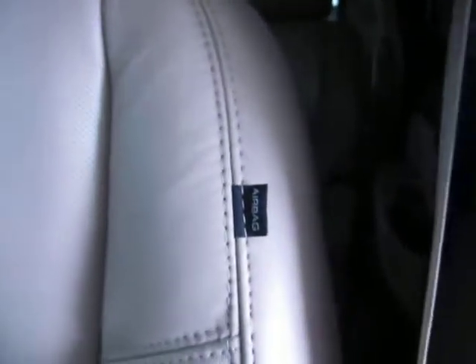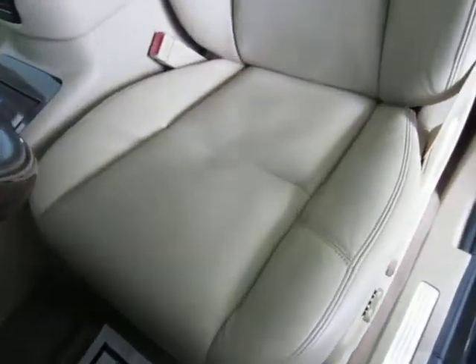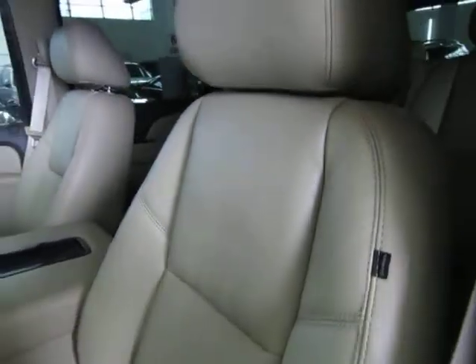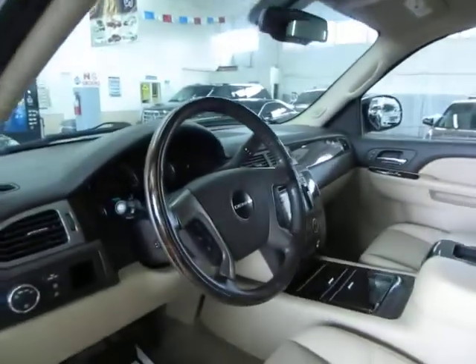We've also got curtain side airbags as well as seat side airbags. The leather is solid on the outside and perforated in the center for the heating and cooling. Let me pan over the seating area so you can see it's in great shape, without any cuts, tears or burn holes. There are no burn holes anywhere in the seats, door panels, headliner or carpeting, and there's no odor of smoke — so it looks like the previous owner may have been a non-smoker.